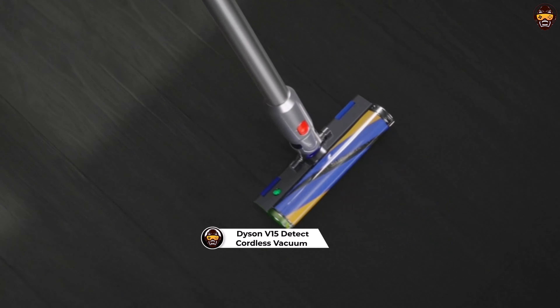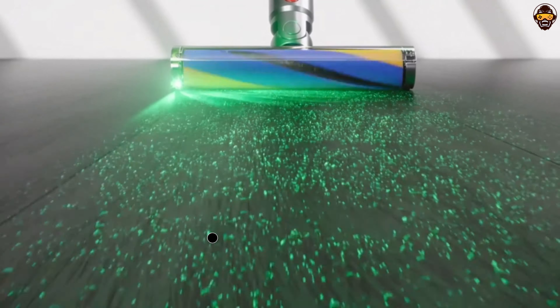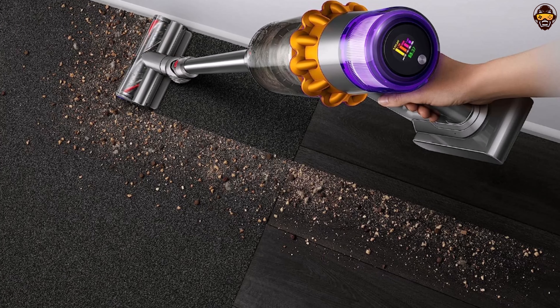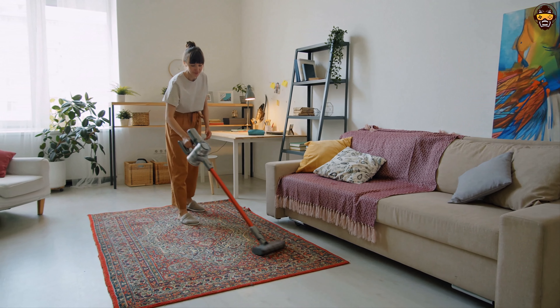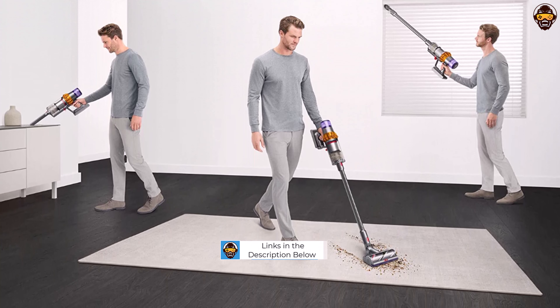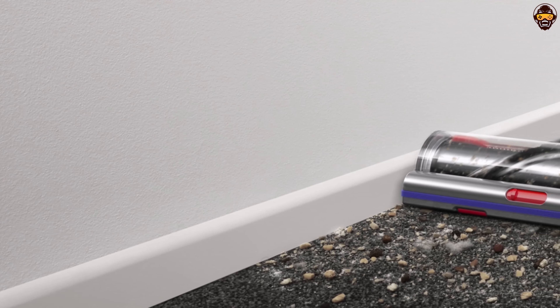Number 4: Dyson V15 Detect Cordless Vacuum Cleaner Review 2023 — Cutting-Edge Cleaning Technology in Multicolor Design. The Dyson V15 Detect Cordless Vacuum Cleaner is a revolutionary cleaning device that incorporates cutting-edge technology and a striking multicolor design. As we delve into this comprehensive review, you'll discover why the Dyson V15 Detect is a strong contender for the title of the Best Dyson Vacuum of 2023. Equipped with advanced laser technology, the Dyson V15 Detect illuminates microscopic dust particles that are usually invisible to the naked eye, ensuring a thorough cleaning experience and leaving your floors and surfaces impeccably clean.